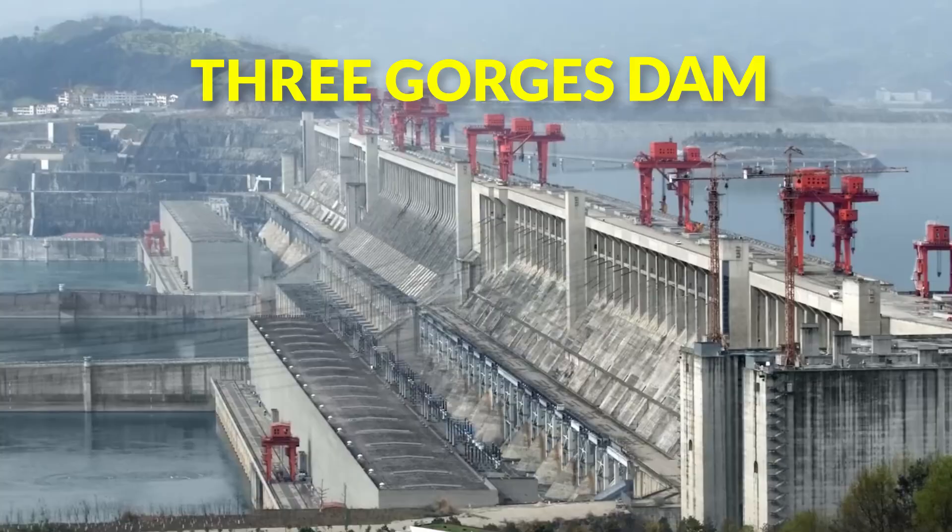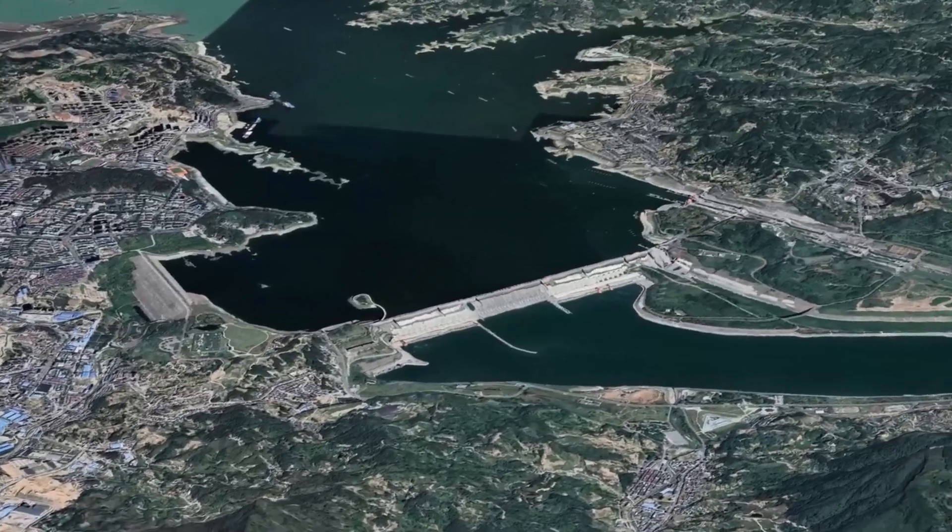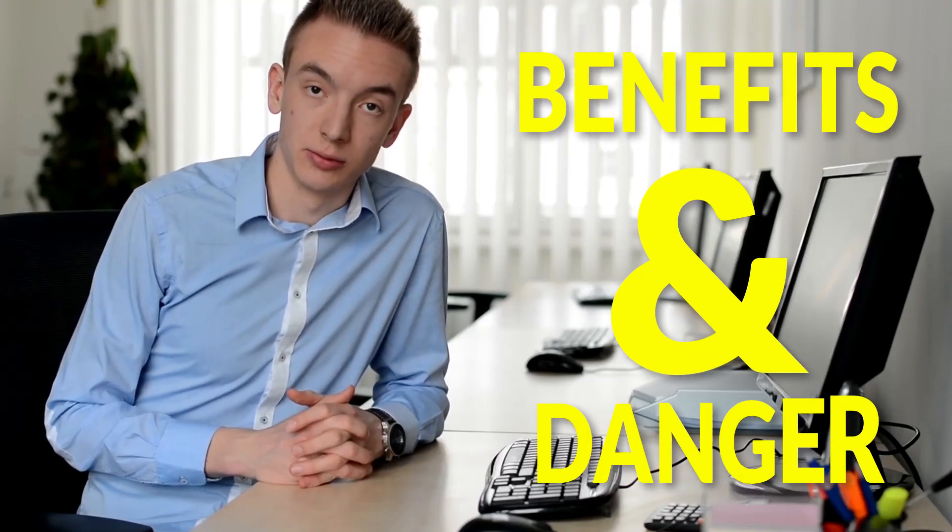Three Gorges Dam Structure. First, we need to delve into the massive structure of this dam. It will help you know about the benefits and dangers surrounding it.